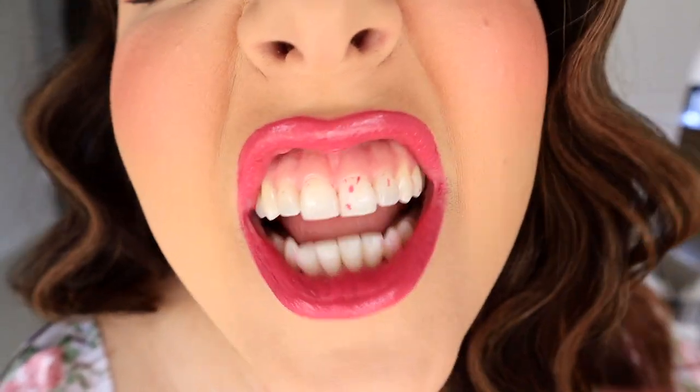Hey guys, what's up? It's Nelly. Welcome or welcome back to my channel. I really hope I don't have lipstick on my teeth. And I do.